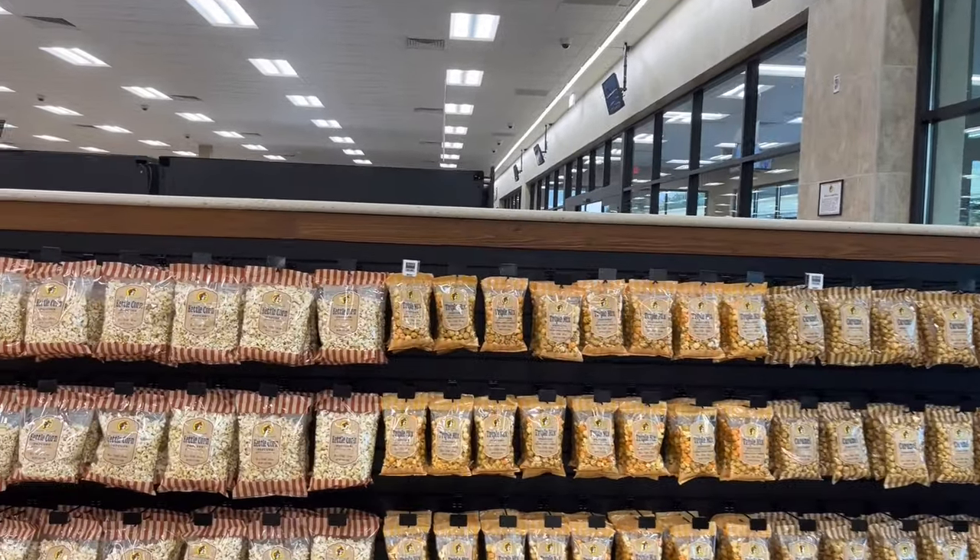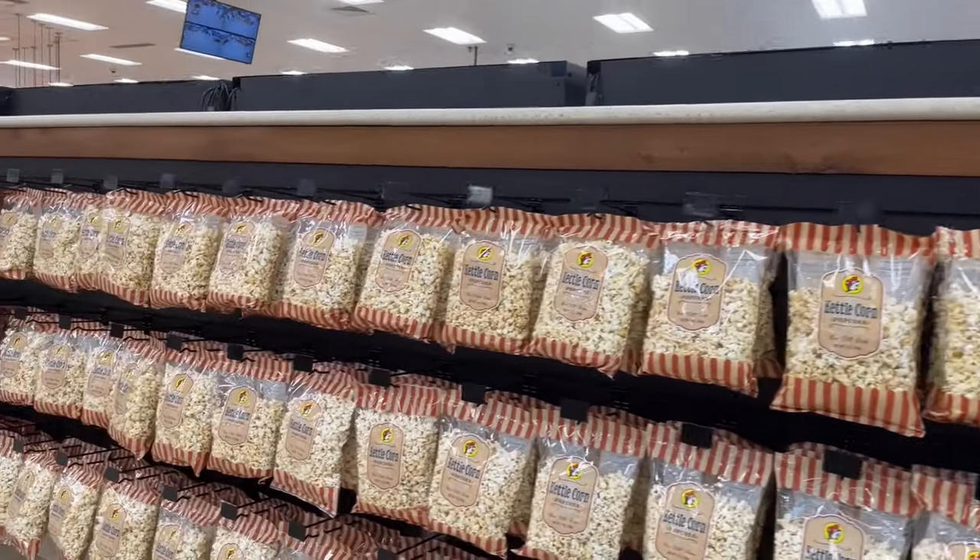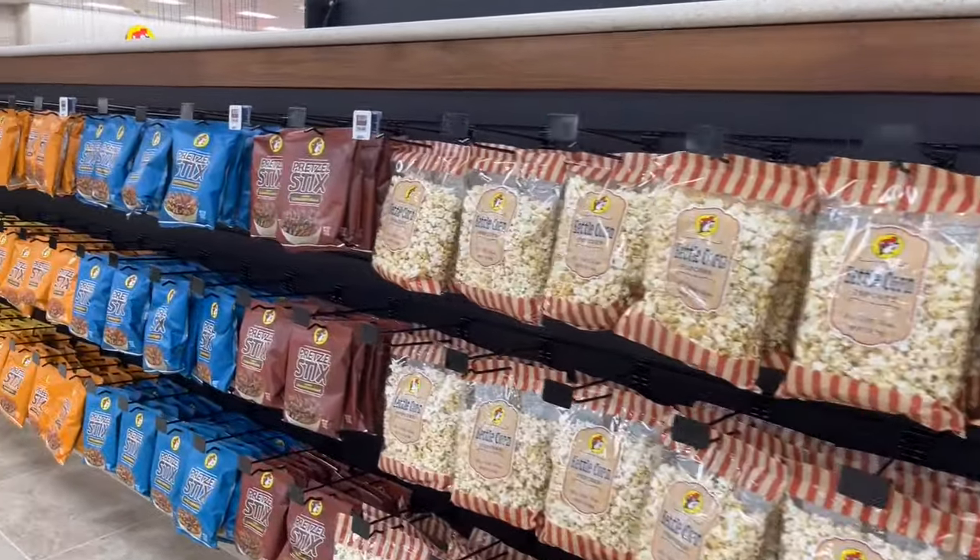You can also get different flavors of popcorn to snack on, including caramel, butter, and kettle. You can even get a trio mix if you can't pick just one flavor.